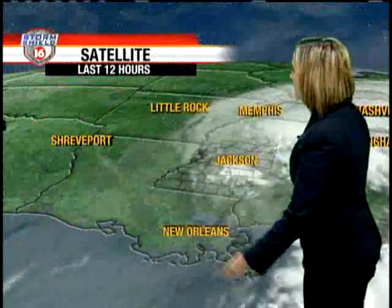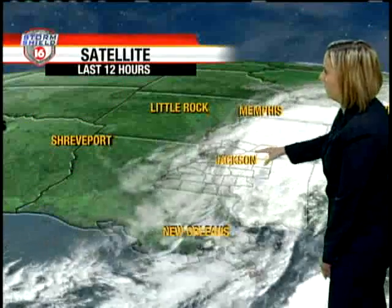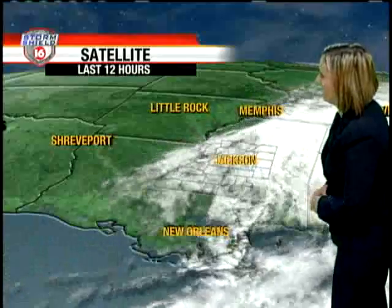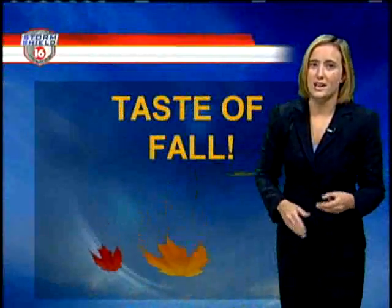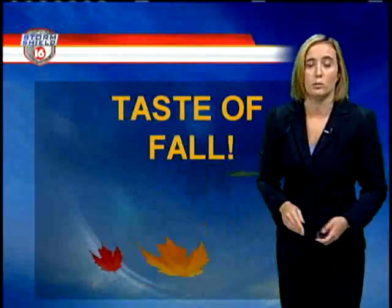Here on the satellite, you can see all the cloud cover associated with Lee as he continues to work his way through Alabama. We have had a cold front working its way through, and that's given Lee the kick he needed to get on out of here. And behind it, notice those clear skies — that's what's going to start moving in as we get into Tuesday. But it's going to be on the slow side, and we're really going to see a taste of fall as we get into this upcoming week. Some very big changes ahead, as we've been seeing that hot summer pattern for so long.